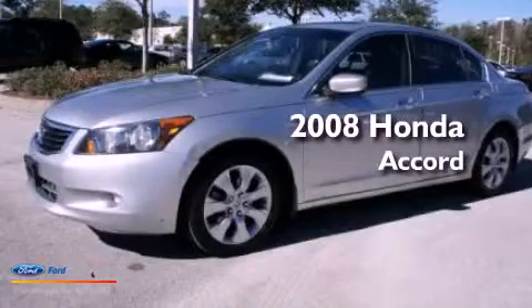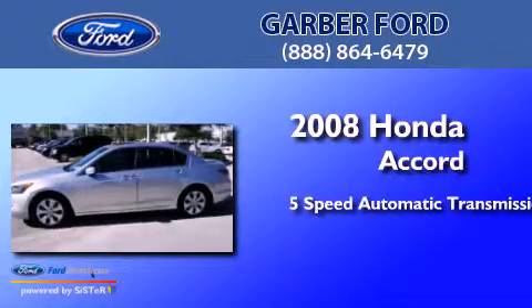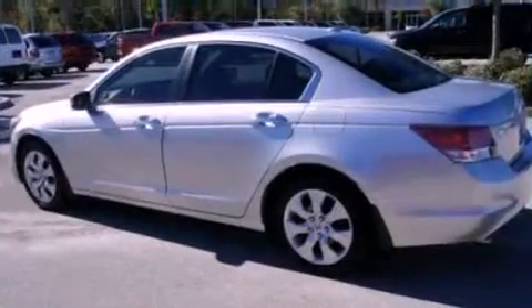This is a 2008 Honda Accord. This four-door sedan has a five-speed automatic transmission and a 3.5-liter V6. All of the following features are included.